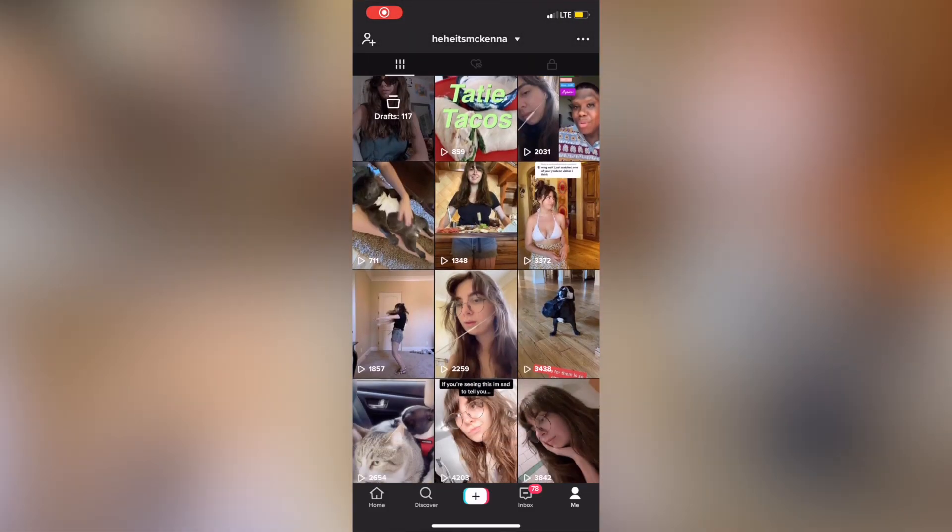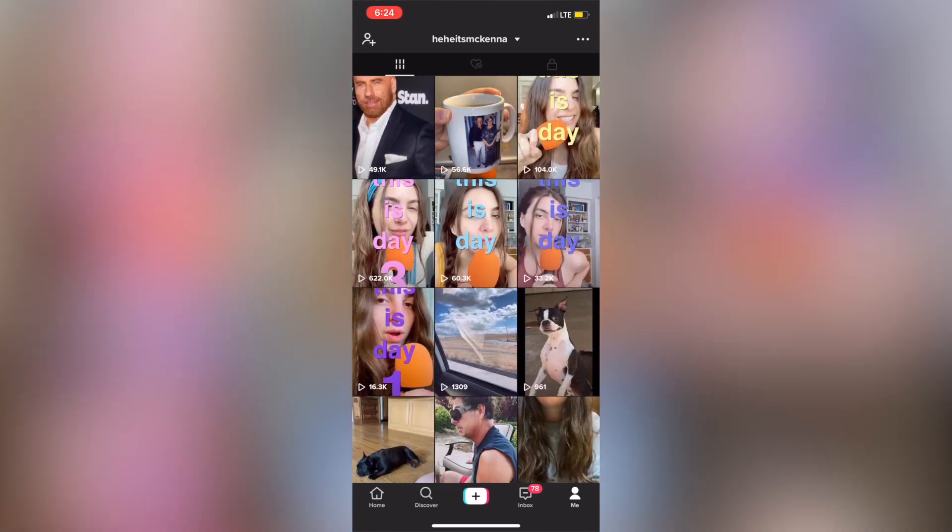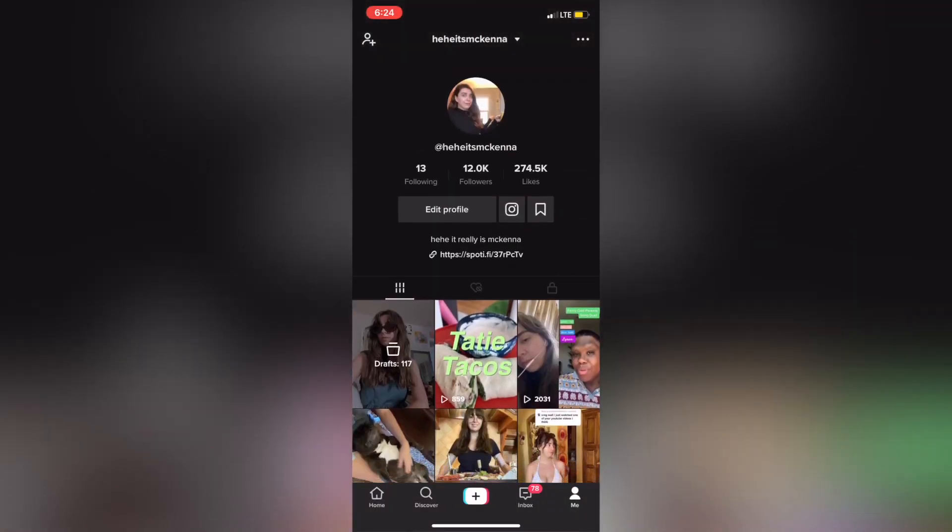The point of this video is that I flipped furniture for profit, and I want to show you and tell you the story, timeline, and everything I learned from my first time doing so. I also finally gave in and downloaded TikTok and documented the whole process there. If you came from TikTok, hello — it's at McKenna. Anyway, let's get into the process.